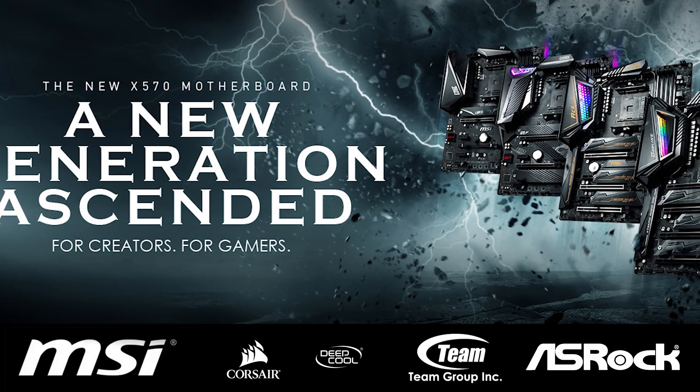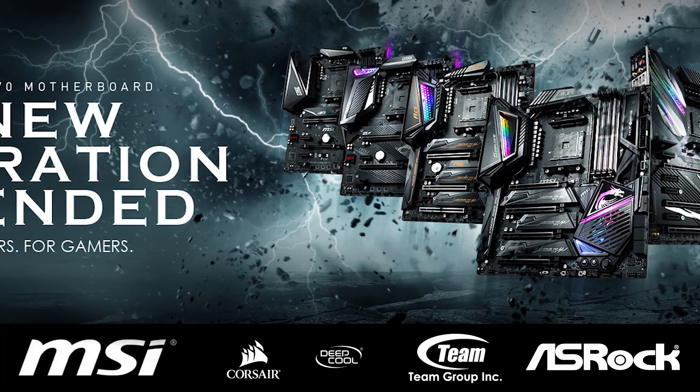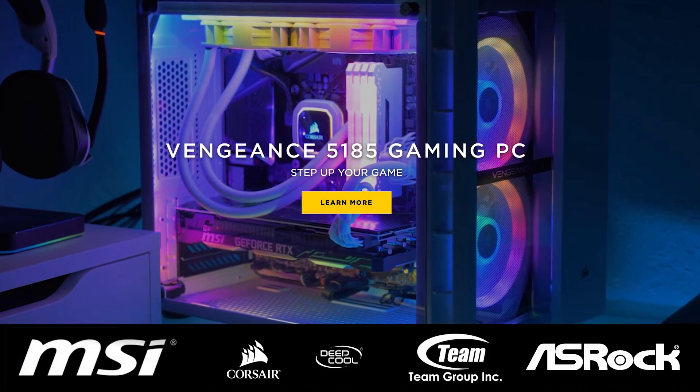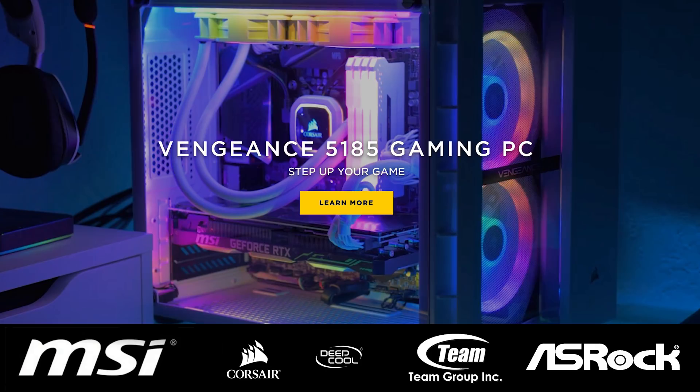Before that, a quick word about our sponsors. A big thank you to MSI for making it possible for Tim and myself to attend Computex 2019 — please check out their latest AMD X570 motherboards made for gamers and creators via the link in the video description. Also, thank you to Corsair for their support — please check all their exciting products out via the link in the video description.